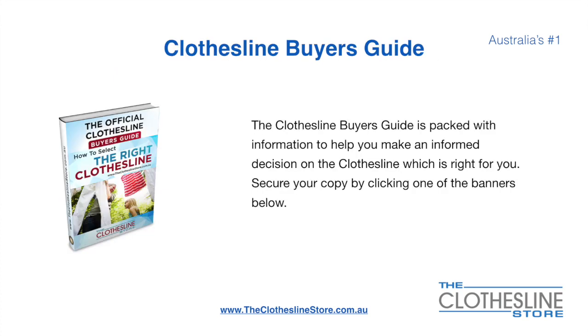If you are not sure what product to buy, the clothesline buyer's guide is jam packed with information to help you make an informed decision on the clothesline that is right for you. You can secure your copy by clicking any one of the banners on the Clothesline Store.